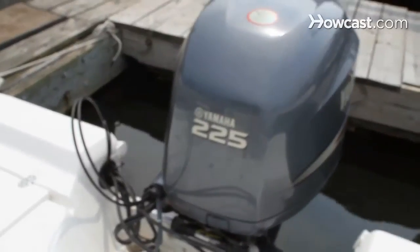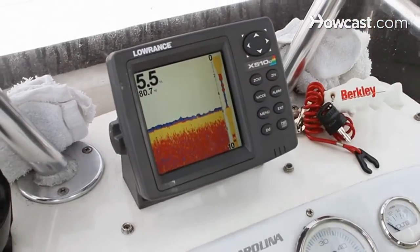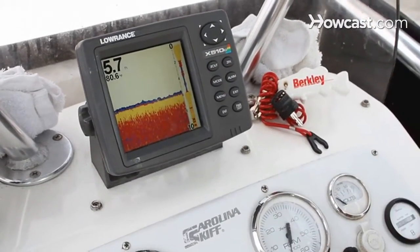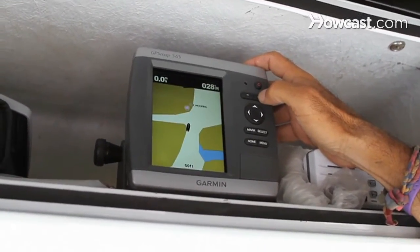The reason that this boat excels is that it's able to go in shallow water. It's equipped with a 225 horsepower outboard engine. It has a depth finder and fish finder on board, so we can actually see how deep we are, where the fish are, and the bottom structure. It's also equipped with a GPS unit, which will actually tell you where you are at any given point within a three-foot radius.